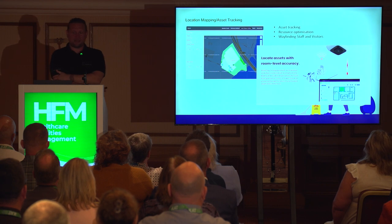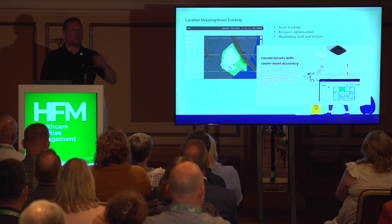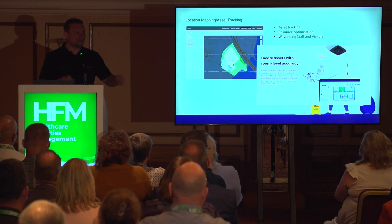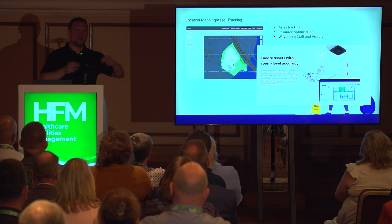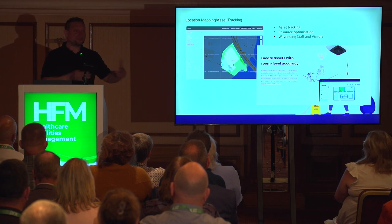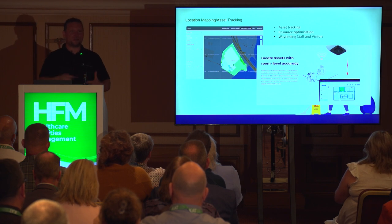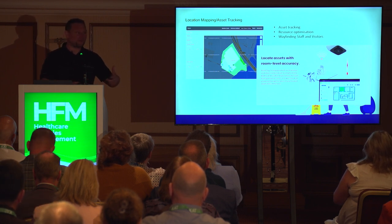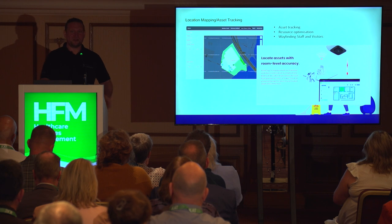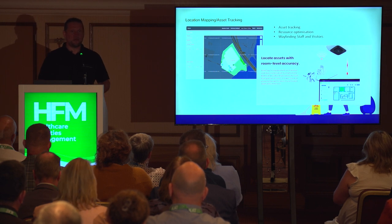We're doing location and asset tracking, working with a company called Contact.io who utilise Cisco networking to put a particular porter or asset in a location. So if I've got a wheelchair job on a ward, the system will tell me where the nearest wheelchair is to optimise the task. At Barts there's a real problem with wheelchairs being collected centrally — now in real time we can see where all of those wheelchairs are across the site.